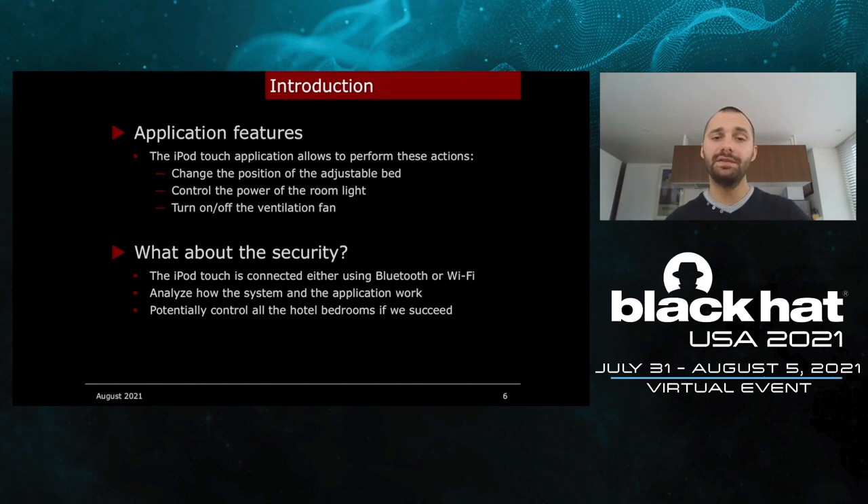Now, what about the security of all of this? The iPod Touch is connected using Bluetooth or Wi-Fi, so there must be a way to communicate with whatever is controlling the bedroom. When I saw all of these features, I thought it was pretty cool, because it means that if I hack them, I could potentially control all the hotel bedrooms. But I'm traveling, I don't have a lot of equipment with me, and I just have a few weeks left to enjoy this country. I don't know if I would succeed or just waste my time. So I like the idea but I'm still hesitating.